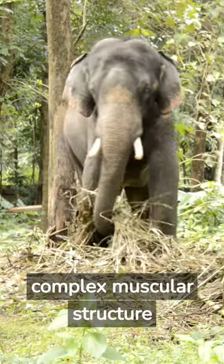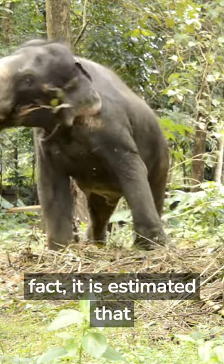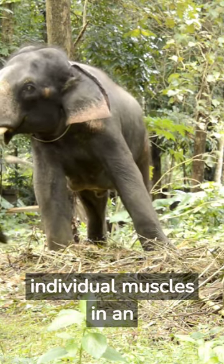An elephant's trunk is a complex muscular structure that contains thousands of muscles. In fact, it is estimated that there are more than 40,000 individual muscles in an elephant's trunk.